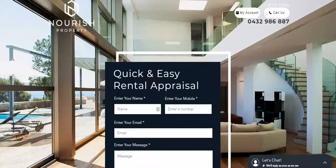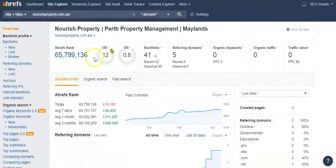I'm going to show you the back end of your site using a program called Ahrefs. It's a powerful tool that uses Google's algorithms. It gives your website a world ranking of 65.8 million. Your Domain Rating (DR) — which goes from 0 to 100 — is at 0.8, so it definitely needs to be powered up.